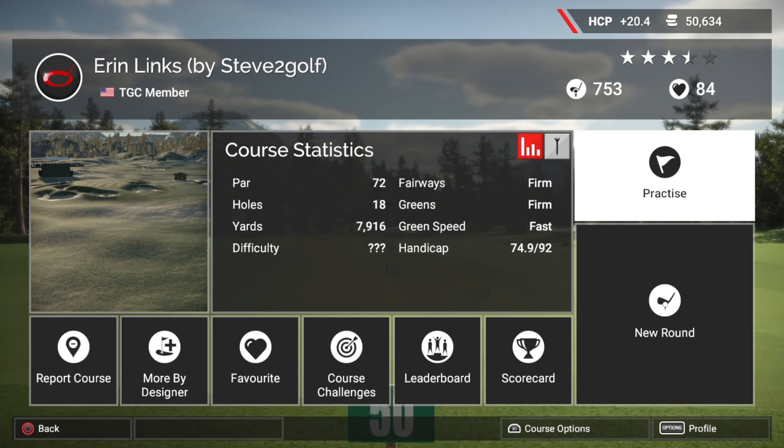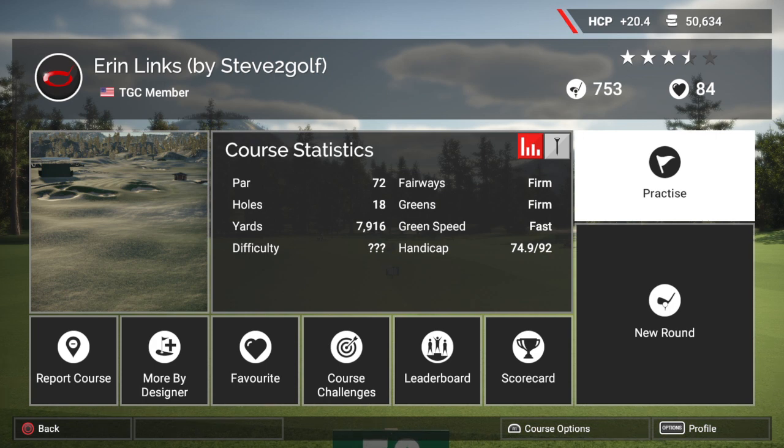Welcome back to the Golf Club 2. Today we are going to be live streaming again. This time it's going to be Aaron Links by Steve2Golf. This one is going to be part of our quest to find the hardest course on the Golf Club 2, and it has been recommended by a few of you guys.